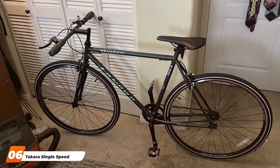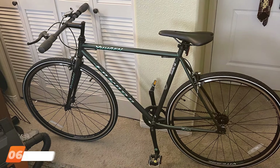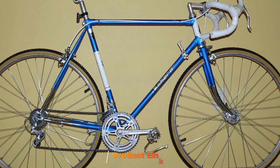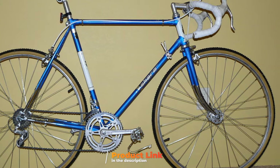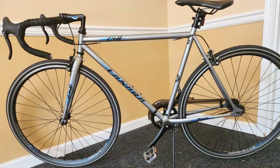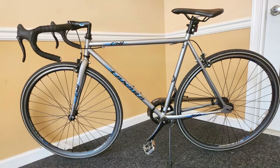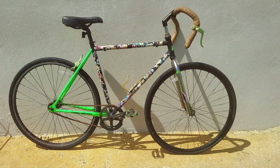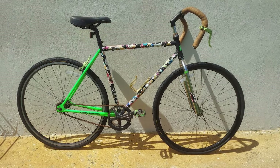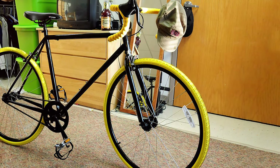Last but certainly not least, at number 6, we have the Takara Single Speed Flat Bar Fixie Road Bike. This bike is perfect for riders who prefer simplicity and reliability. Its high-tensile steel frame provides robustness and durability, ensuring longevity for regular use. The bike's single-speed drivetrain eliminates the need for gear adjustments, making it easy to maintain and perfect for flat city rides. The flat-bar design offers an upright riding position, reducing strain on your back and shoulders, making it a comfortable choice for commuting. The 700C wheels provide excellent stability and speed, enhancing the overall riding experience. The bike features dual-caliper brakes that offer reliable stopping power, ensuring safety in different riding conditions.